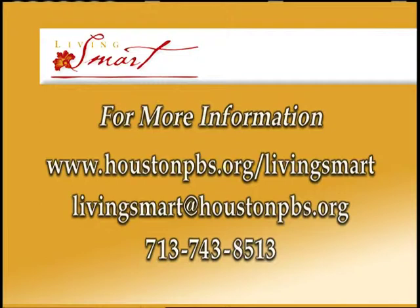To learn more about this topic, go to our website. There you'll also find a complete resource list. You can also email us or call us with your comments at 713-743-8513. That's our show for today. I hope you've enjoyed it. Remember to live smart. I'm Patricia Gross. Have a sustainable week.